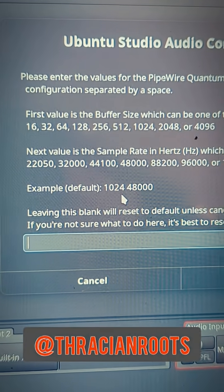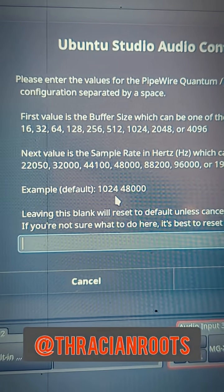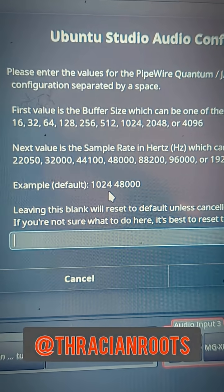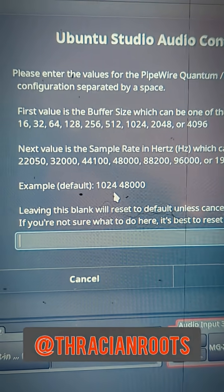This is where you enter your buffer size and your frequency — basically just two numbers. The example default is showing 1024 by 48,000, and I just switched mine to 512 by 48,000, which is 48 kHz.